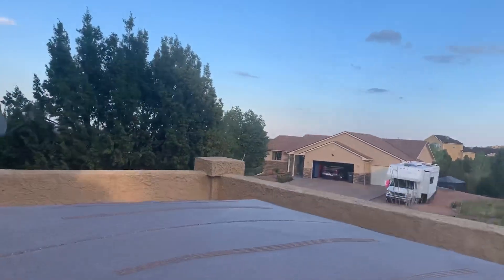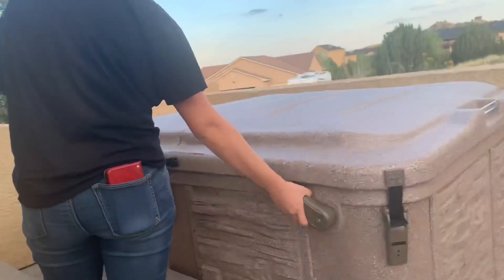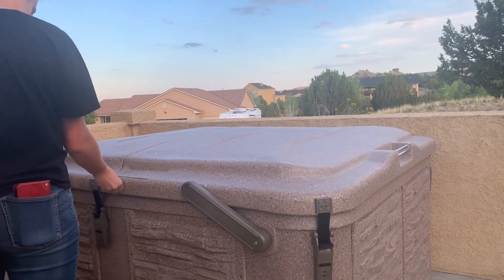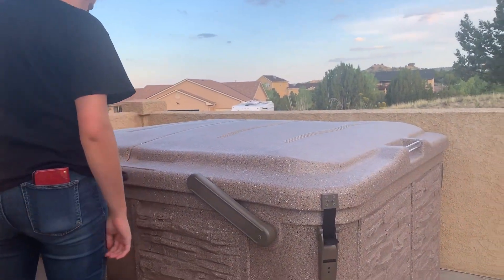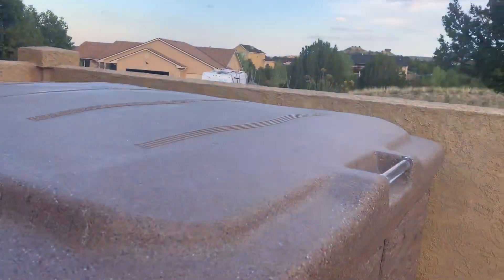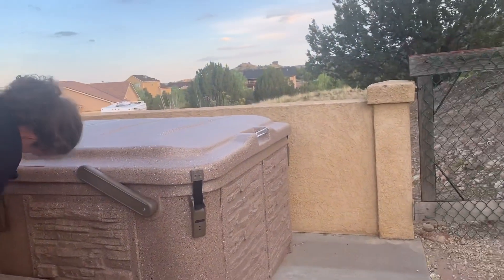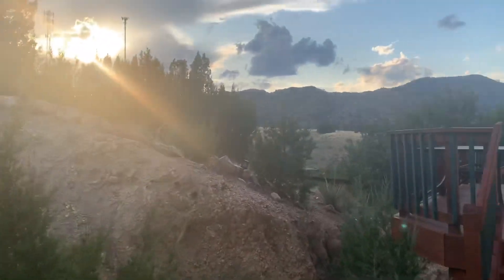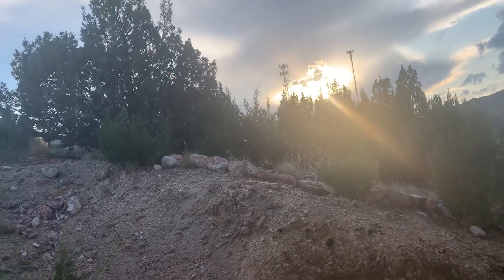We got a jacuzzi! We might be going there tomorrow evening, but you should wait for your dad because it's locked all the way. We got a jacuzzi today — how about a dip? This is the backyard, but no one goes there.